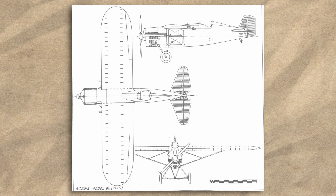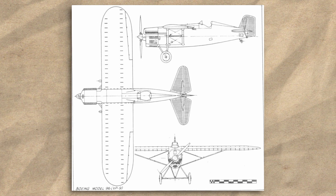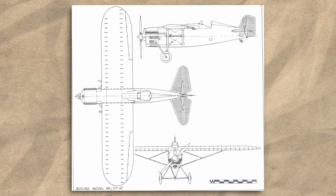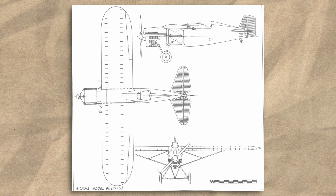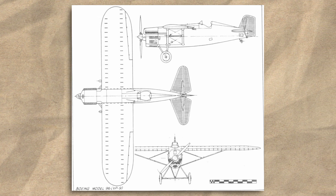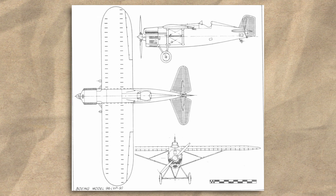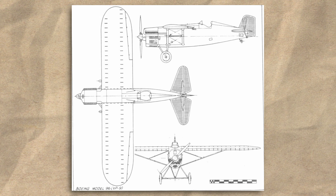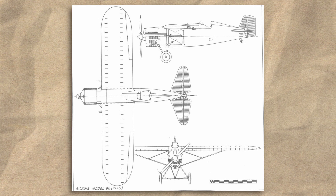The construction of the XP9 was entirely new to Boeing practice. The fuselage was the most advanced feature. It used a semi-monocoque structure of sheet duraluminum over metal formers for the rear section, and welded steel tubing from the point of the undercarriage forward. The two-spar wing was simpler, using a metal framework with a fabric covering, and its high-mounted arrangement made it look a bit like a biplane that had its lower wing ripped off.